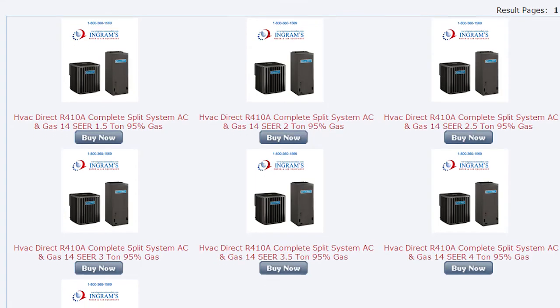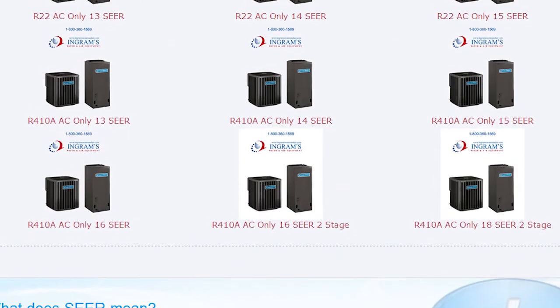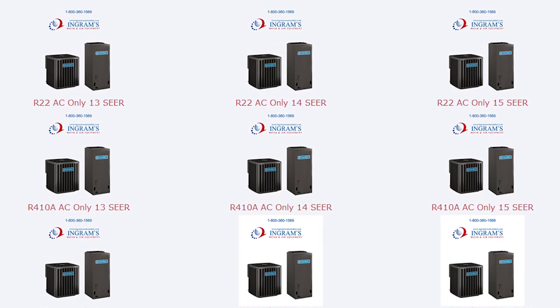As you review the various HVAC Direct brand air conditioners, remember that higher SEER ratings reflect the most energy-efficient systems.